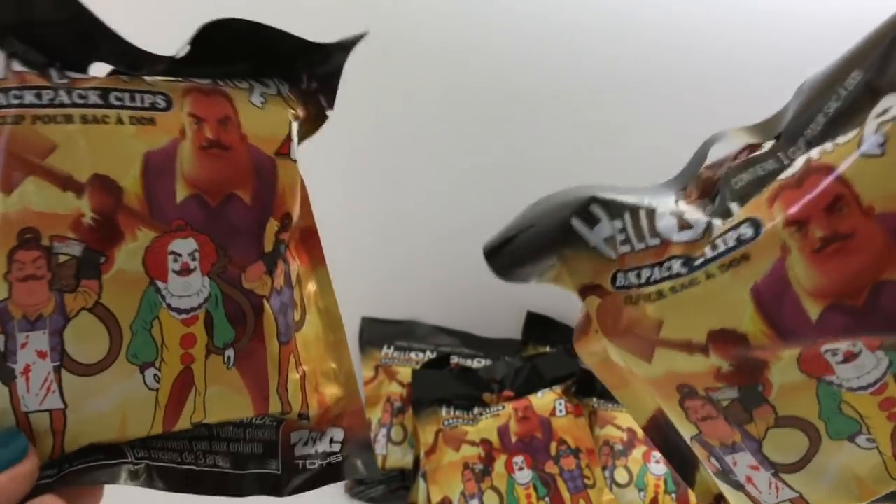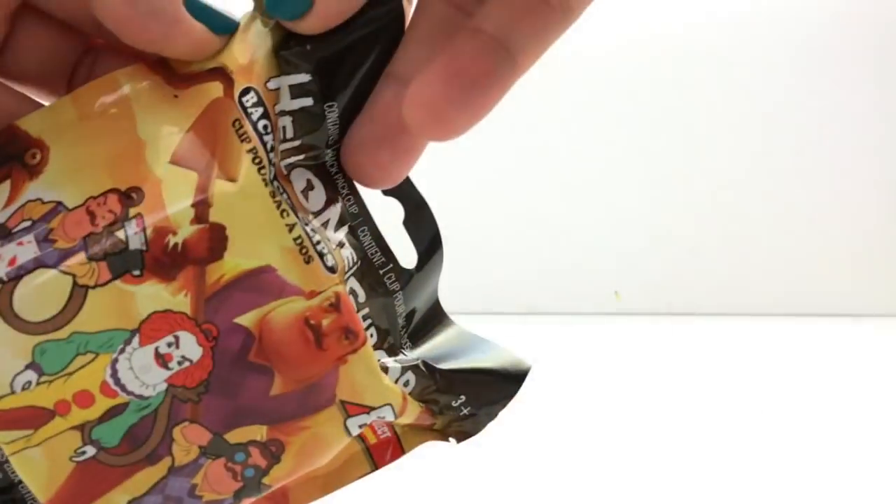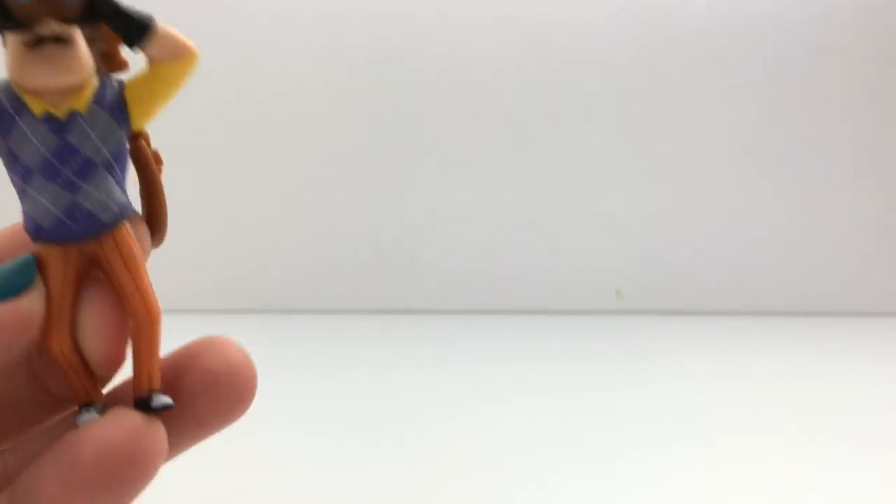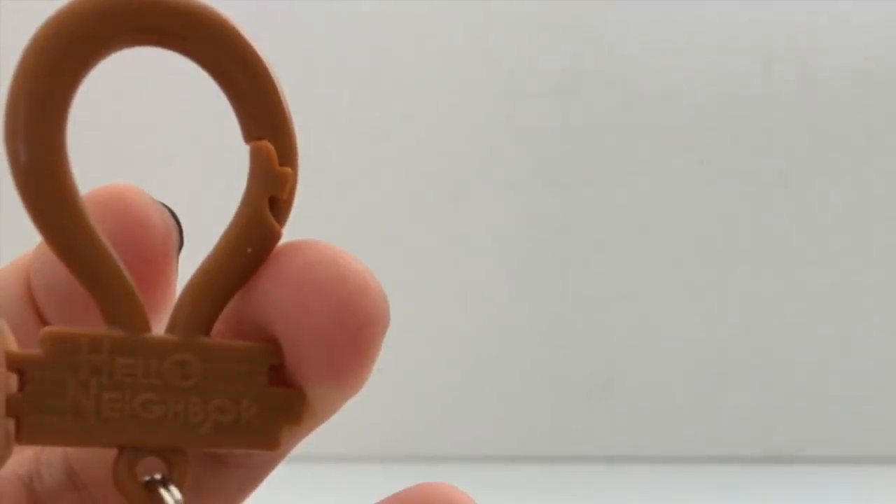Alright, let's open these up. Feel free to leave me comments because I don't know all the characters — even though it's probably just like me versus the neighbor. We got the binoculars! These come with a little hanger clip that says Hello Neighbor.